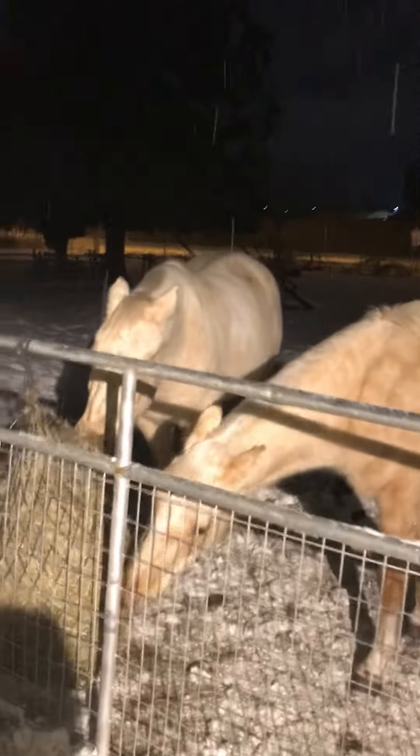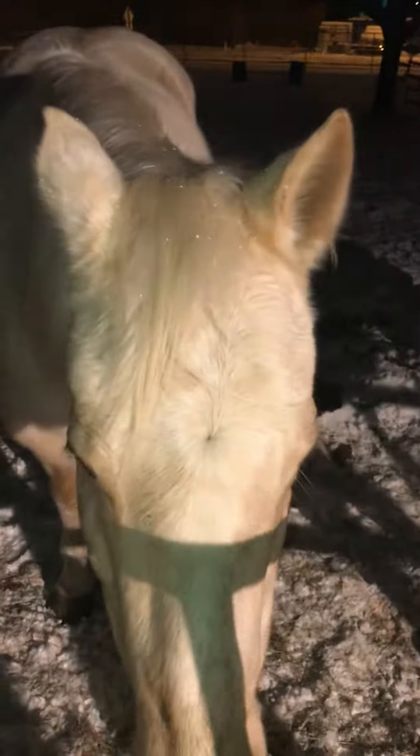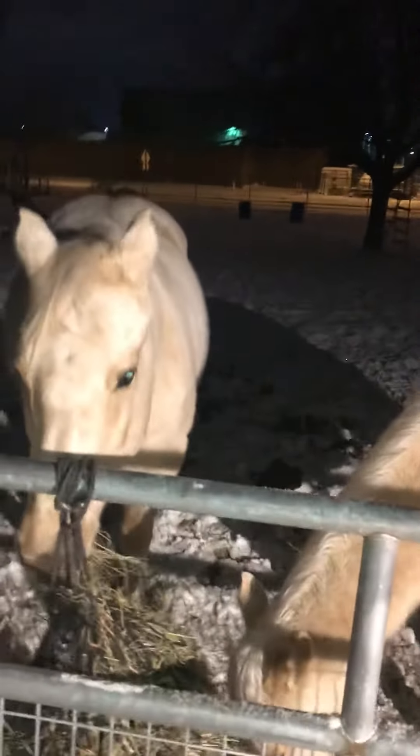Alright guys, so as you can see we've got some snow starting — it's light, not a big deal. I've got to get ready for work. Good morning Gemma, good morning Silver. Hey babies. Happy horses — don't need a blanket. Happy trails everyone.